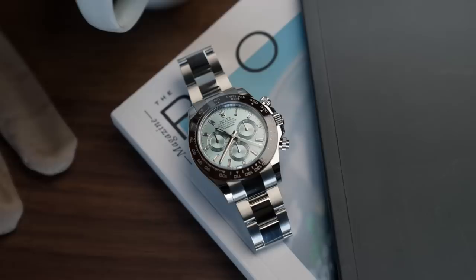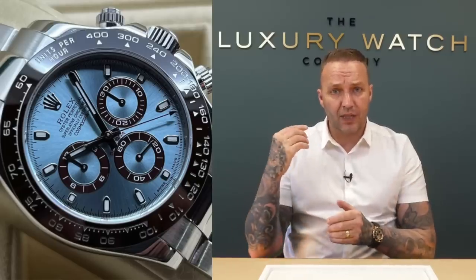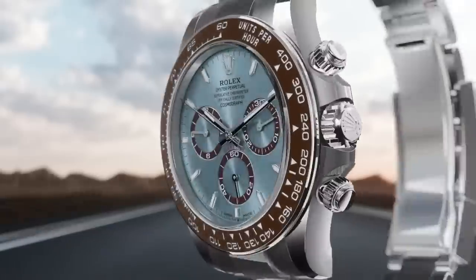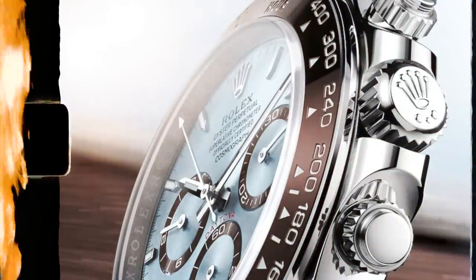Let's cover the platinum Rolex Daytona model 116506 - both the plain baton marker with the cashew brown sub-dials and the ice blue dial with ice blue sub-dials and baguette dial. Both of those models have now been discontinued. They've brought out a brand new model with an open display caseback where you can actually see the movement - I think that's a nice addition, more in line with Patek and Audemars Piguet. I predict that is going to be one of the hardest watches to get in the next 12 months, even for big spenders.